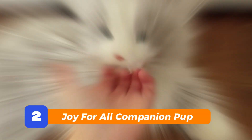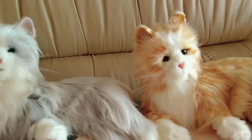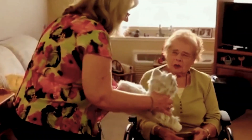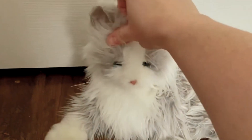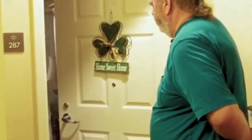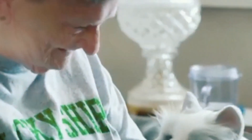Number 2: Joy for All Companion Pup. If you're looking for something a bit more heartwarming, say hello to the Joy for All pup. This one's made especially for seniors — or honestly, anyone who just needs some quiet, comforting companionship. It looks and feels like a real dog. It breathes, makes little puppy sounds, and responds when you pet it. And the best part? No barking at 2 a.m., no vet bills. Just peaceful, furry joy.